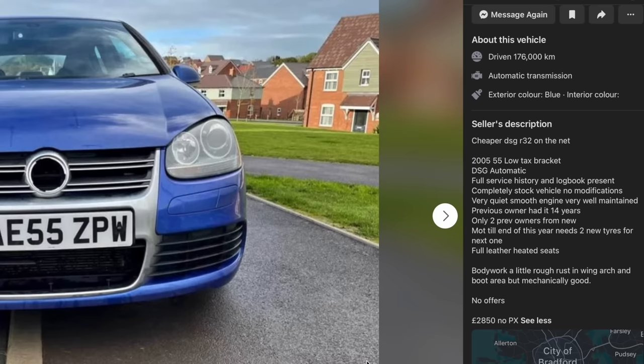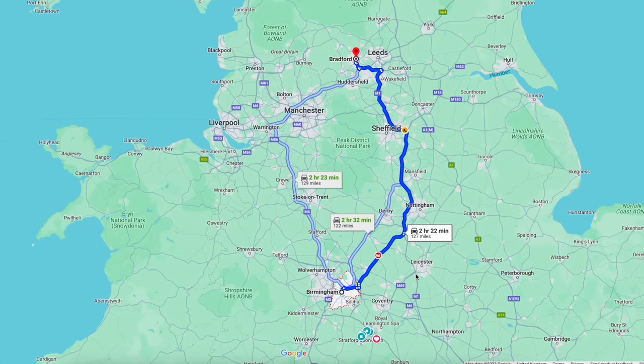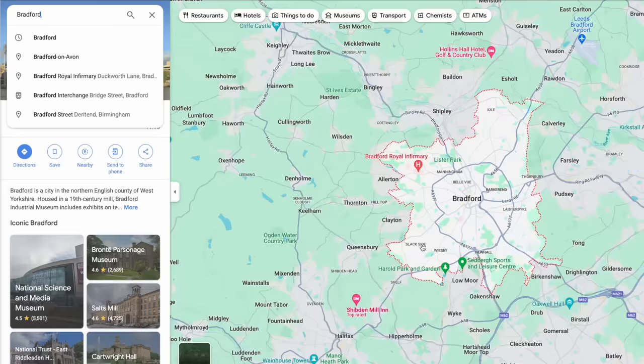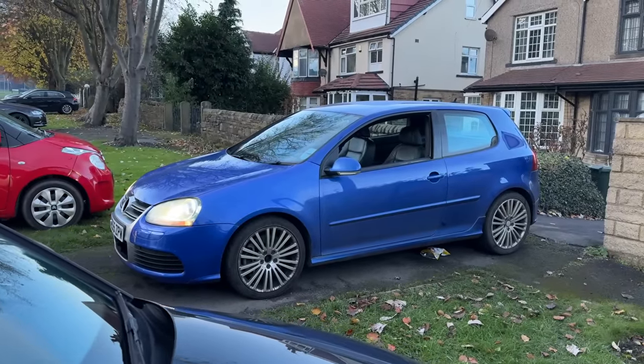The ad was nearly a day old so I figured it's probably gone, but I messaged anyway. It turned out the seller was a lad called Hamid who was actually a long-time viewer of the channel. He said he'd been inundated by people wanting to buy it — no real surprise with that price — but he was willing to let me view it first. So I jumped in the car and drove three hours to Bradford.